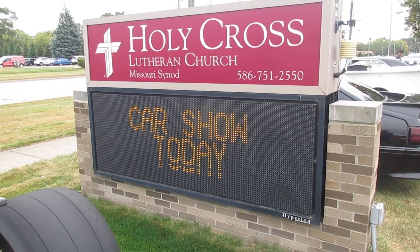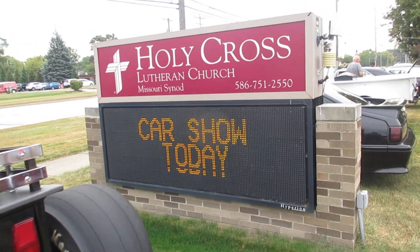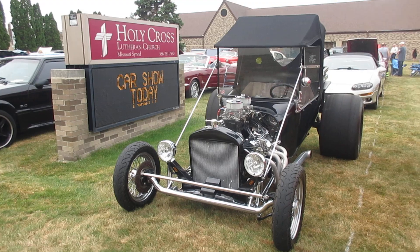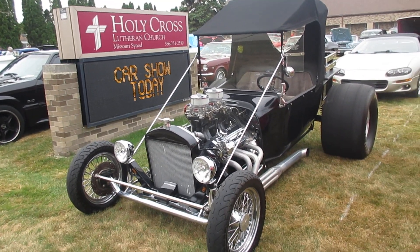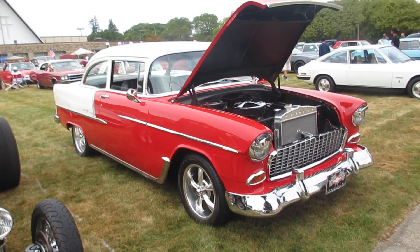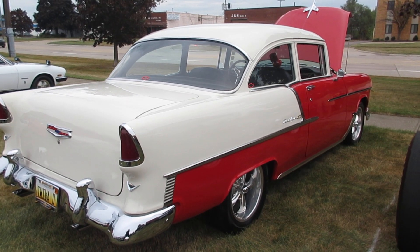We're at Holy Cross Lutheran Church in Warren, Michigan on September 22, 2024 for a car show. There's a nice little tea bucket street rod right next to the sign. There's a neat 55 Bel Air, red and white — I don't think I've seen this one before in the area. Always a plus. Very nice wheels.